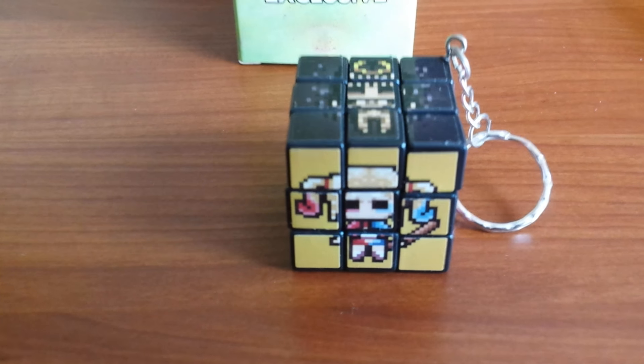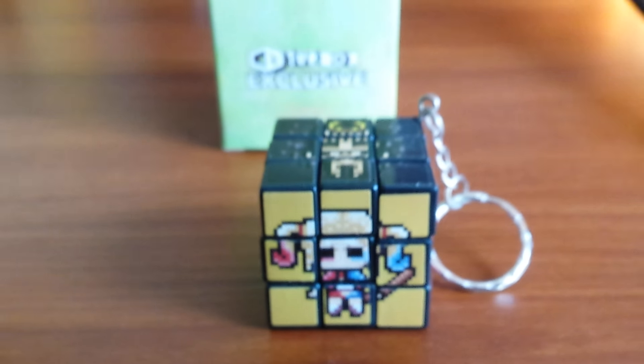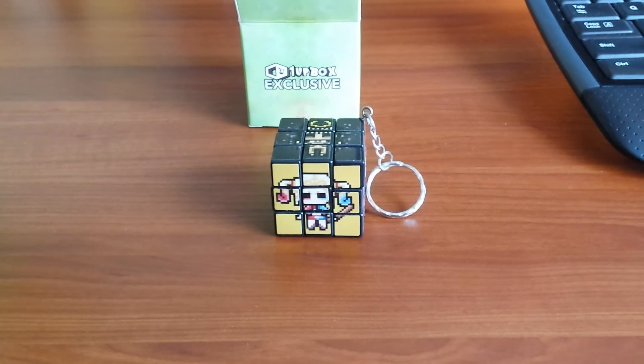He originally built it to use as a geometry model for one of his classes that he taught in Hungary. But it took him over a month to solve it once he had shifted it around. It went on to become the highest selling puzzle toy in history — so he won in the end.